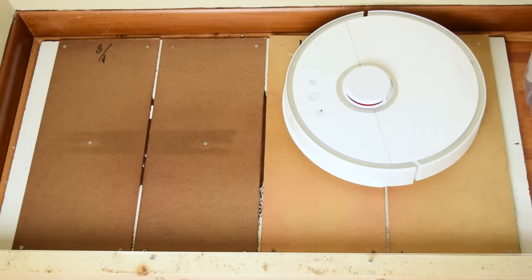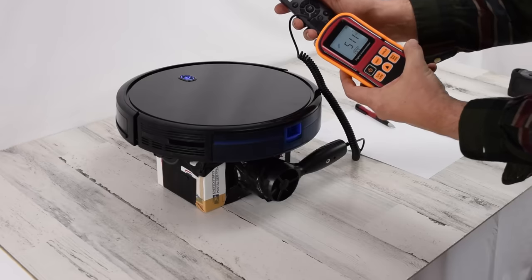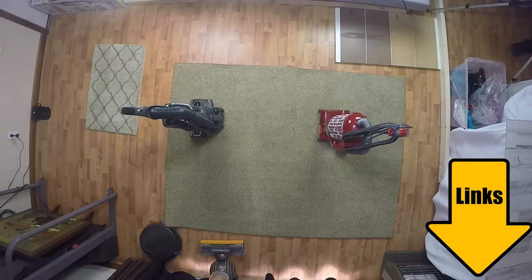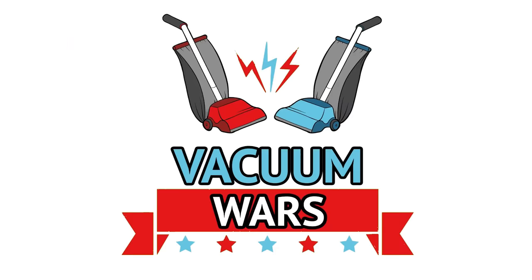So you want to know if robot vacuums are worth it. Do they really work? And if so, which one is right for you? Well, you're in the right place. We've tested quite a few robot vacuums in all kinds of price ranges, and this video will give a brief overview of everything we've learned. I'll link a few of our favorites as well as our big robot vacuum competition video in the description below. Let's get started.